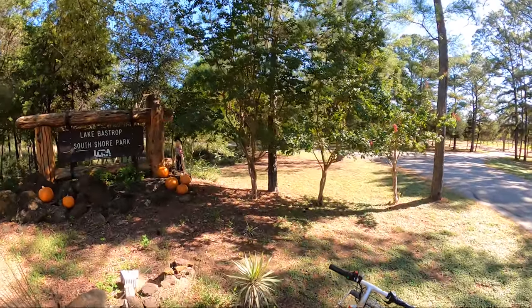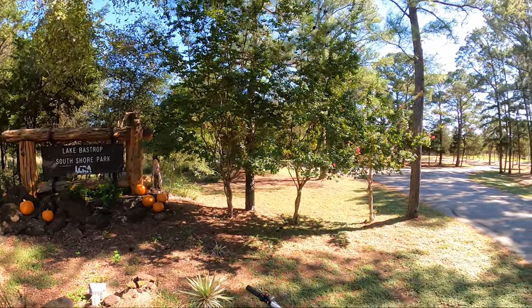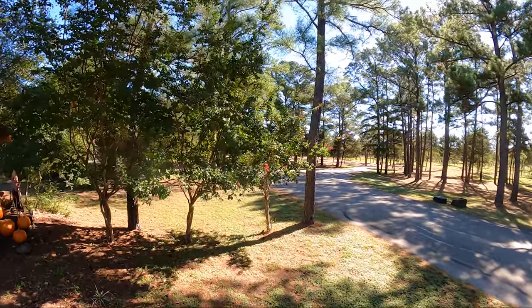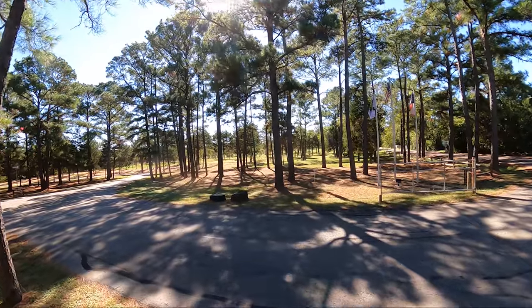Lake Bastrop North Shore Park. We've got plenty of elevation on the camera, plenty of battery in the scooter. So cue the music.